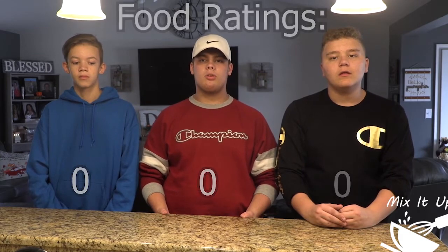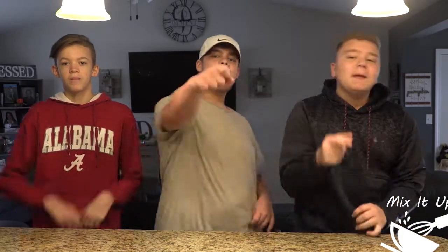Well, that's all the time we have for this episode. I'm Kaden. I'm Mark. And I'm Nick. And this has been Mix It Up! We hope to see you next time.